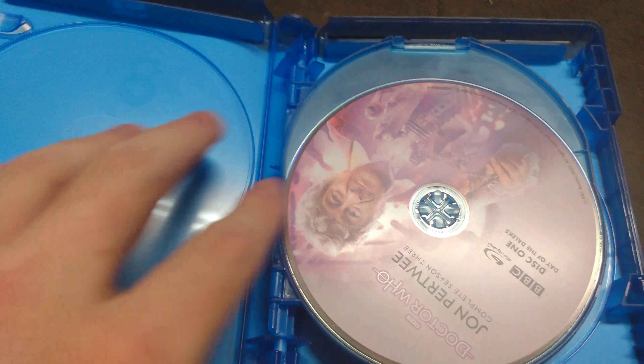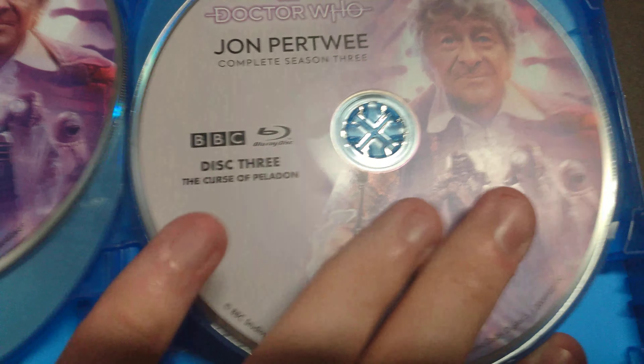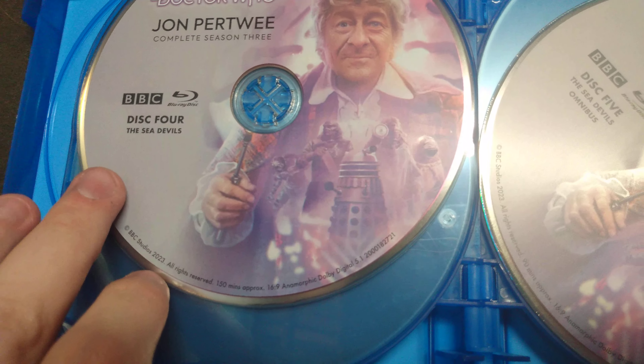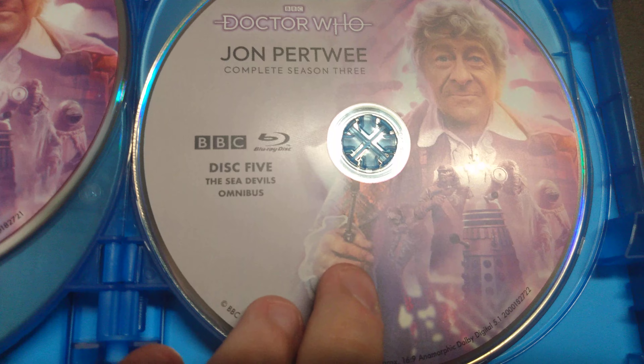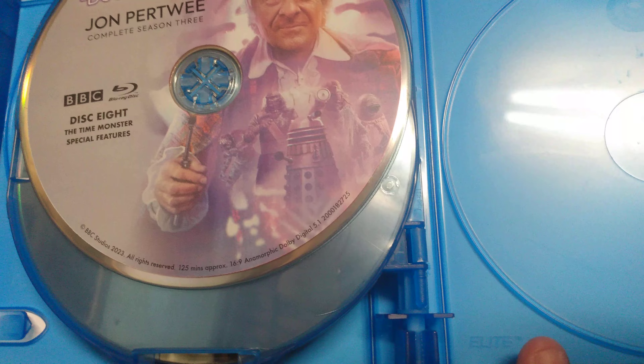Let's open this up. Here we have all eight discs. Disc 1: Day of the Daleks. Disc 2. Disc 3: Day of the Daleks Special Edition. Disc 4: The Curse of Peladon. Disc 5: The Sea Devils. Disc 6: The Sea Devils Omnibus. Disc 7: The Mutants. Disc 8: The Time Monster. And the Time Monster Special Features.